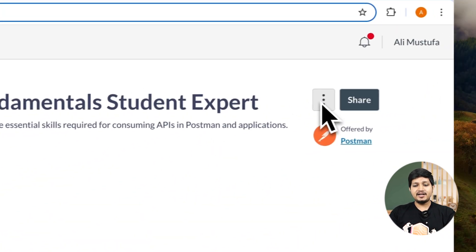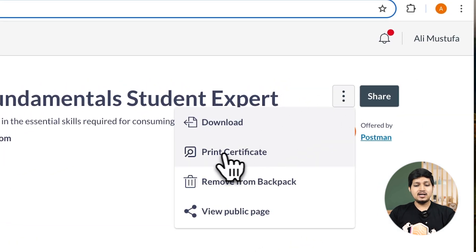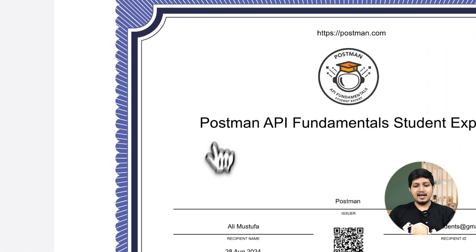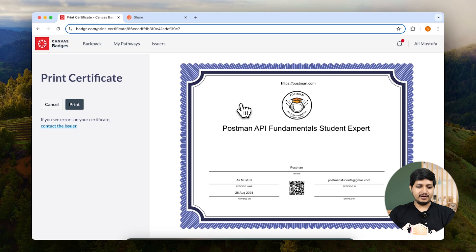Now I can go ahead and share this on my LinkedIn, or I can click on the three dots and click on print certificate. That way I'll get a certificate and I can share that or take a hard copy print of it.